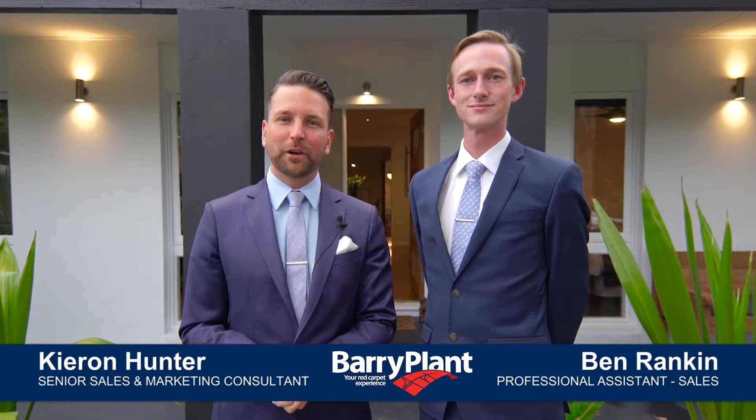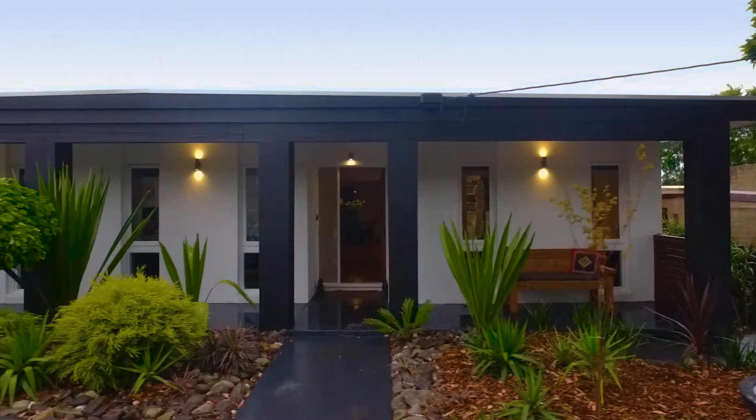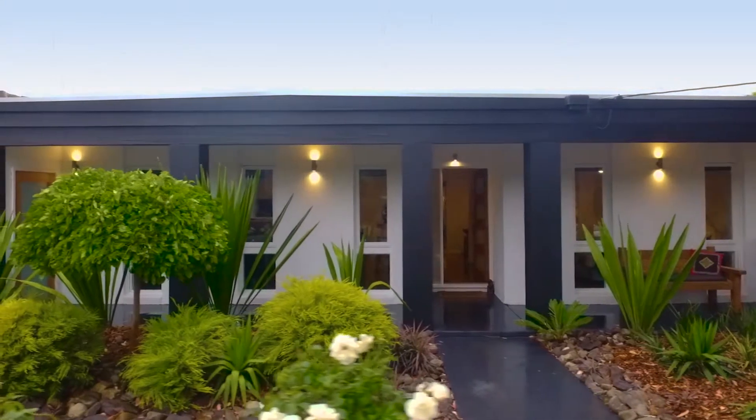Ladies and gentlemen, welcome back. Kieran Hunter is my name and I'm accompanied by Mr. Ben Rankin. This listing couldn't have come at a better time for those of you looking for something immaculate and fully renovated in one of the most tightly held pockets of South Heighton.